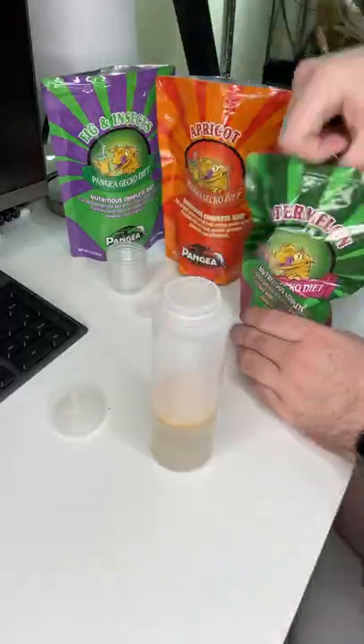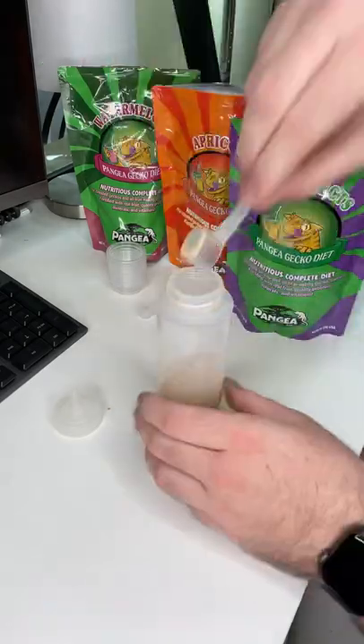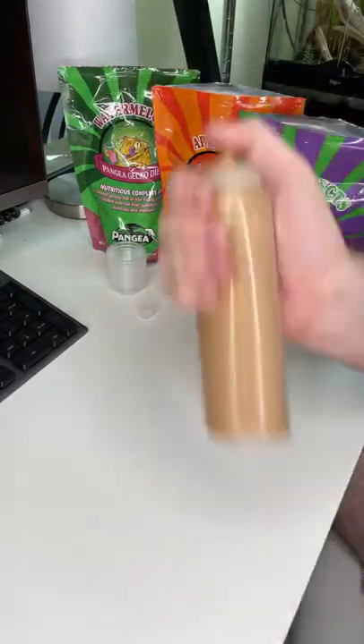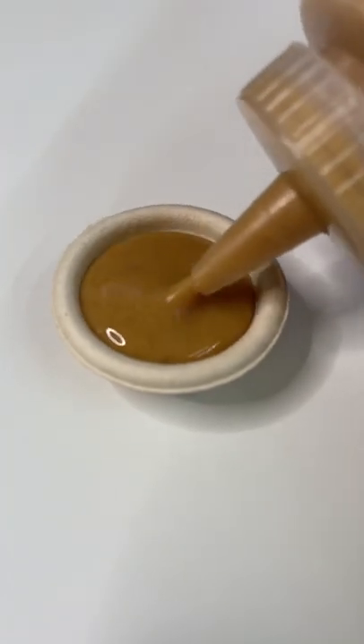Each of the different flavors is a complete diet and provides more than enough nutrition for your animal, but I like to mix them and the geckos seem to absolutely love it. Then once I have it all mixed together, I take the bowl and fill it all the way up and it's ready for the gecko to enjoy.